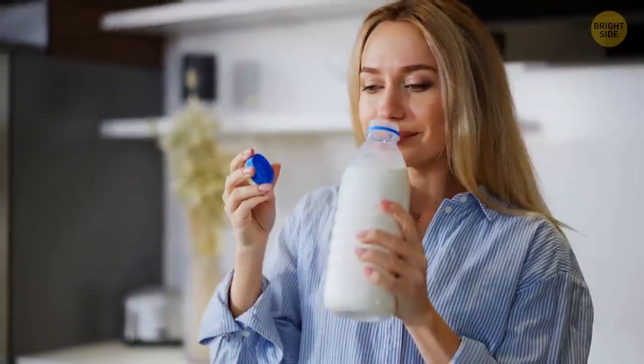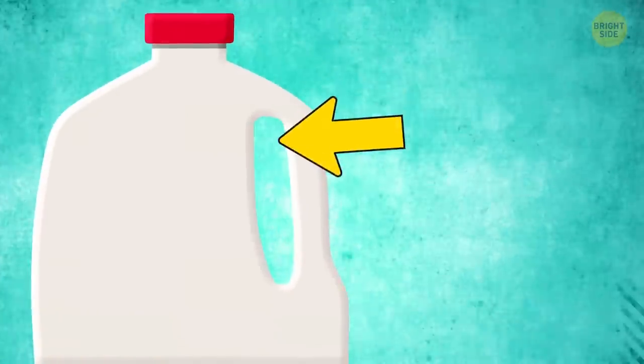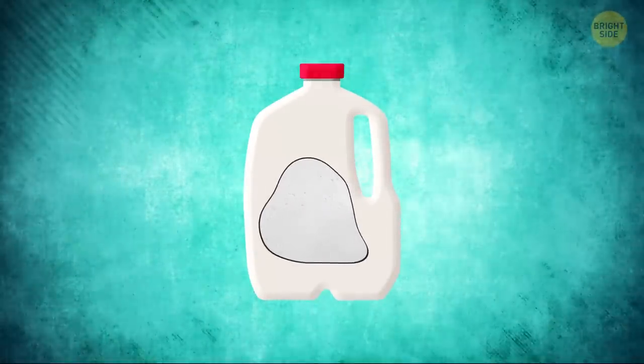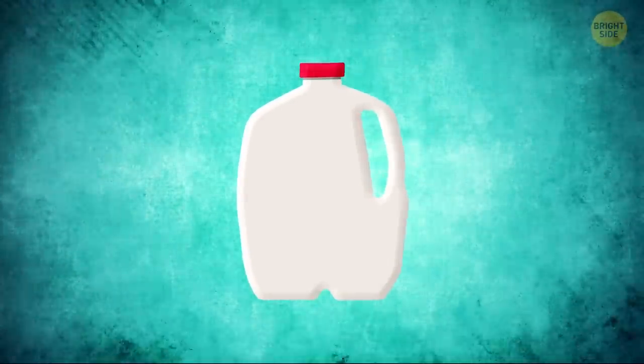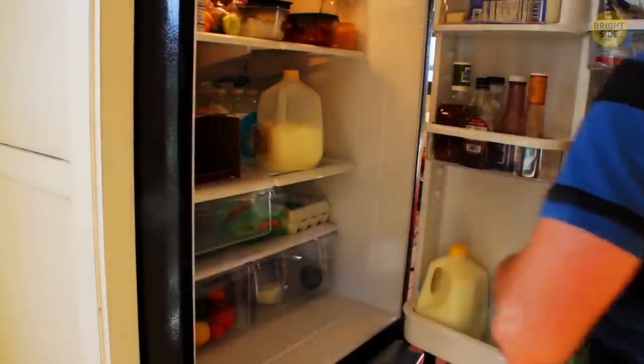Spoiled milk emits gases, like most foods when they go off. A classic plastic milk jug has a concave shape on one side. So when the gases expand inside the jug, it expands too, and the concave shape curves out. Also, if you want to save some milk for later and freeze it, the jug will expand when the milk gets solid as well, occupying more space in the jug.